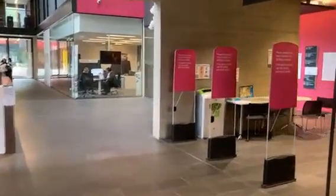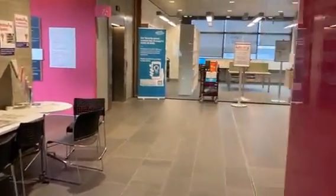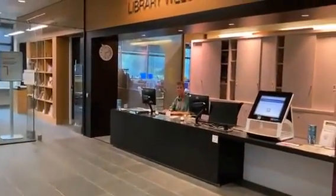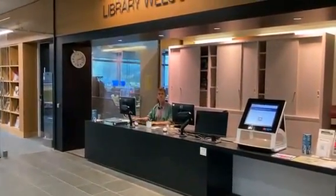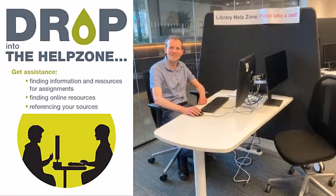We are approaching the welcome desk. This will probably be your first encounter with library staff, especially over the first few weeks when everything about the library is new. Please do ask for help if you need any. Just across from the welcome desk you'll find the library help zone. Come and speak to library staff here for help with finding books and articles, help with referencing and digital resources, or just help with anything.